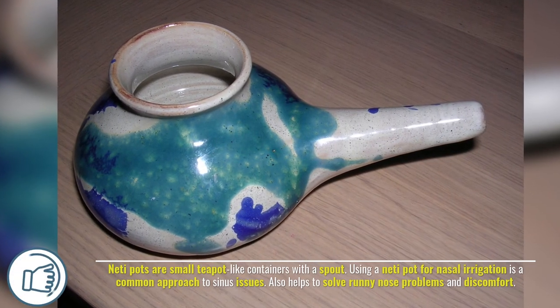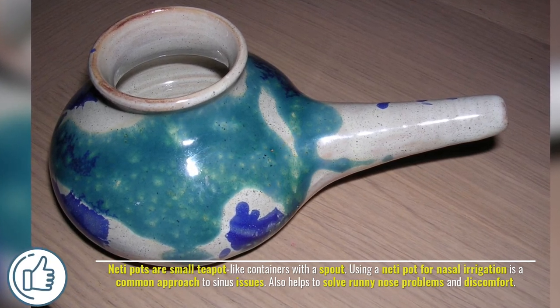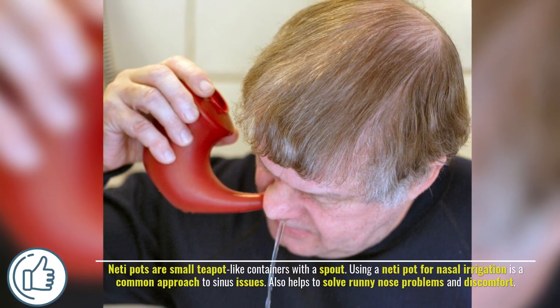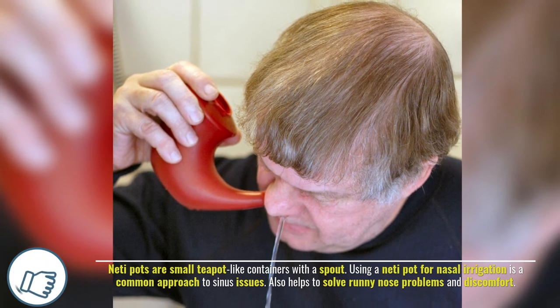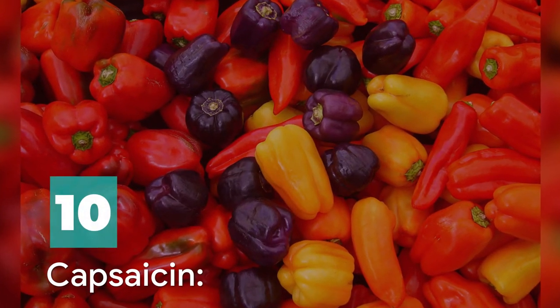Number nine: neti pot. Neti pots are small teapot-like containers with a spout. Using a neti pot for nasal irrigation is a common approach to sinus issues, and also helps to solve runny nose problems and discomfort.